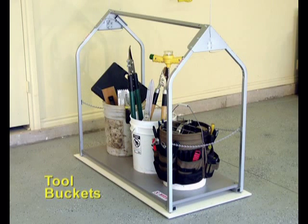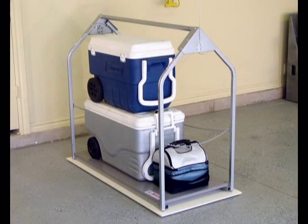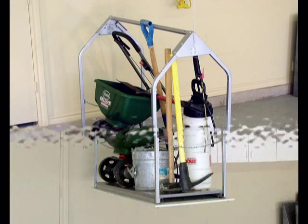Handy as they are, tool buckets don't add a thing to your garage decor. Ice chests are cool when you need them, but uncool when you don't. Shovels, sprayers and spreaders look better in the attic than on your walls.